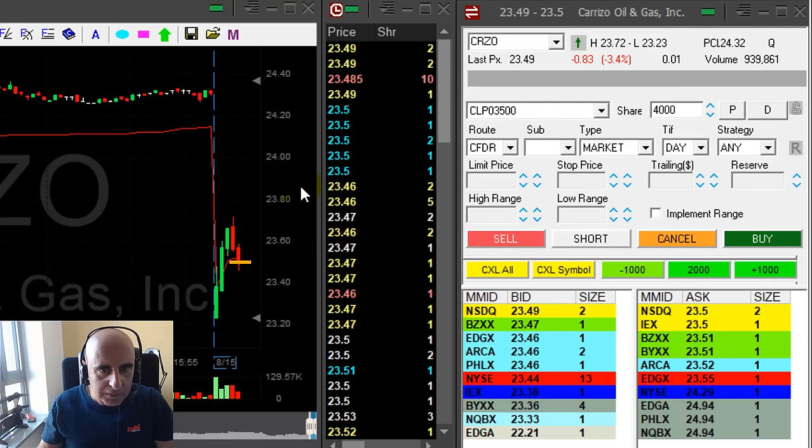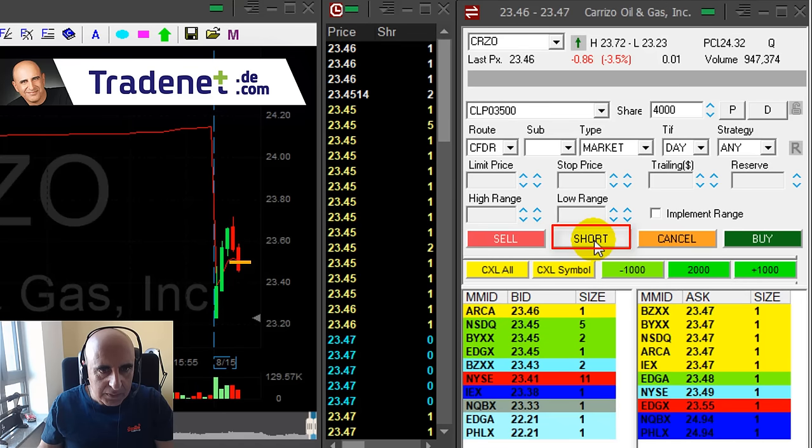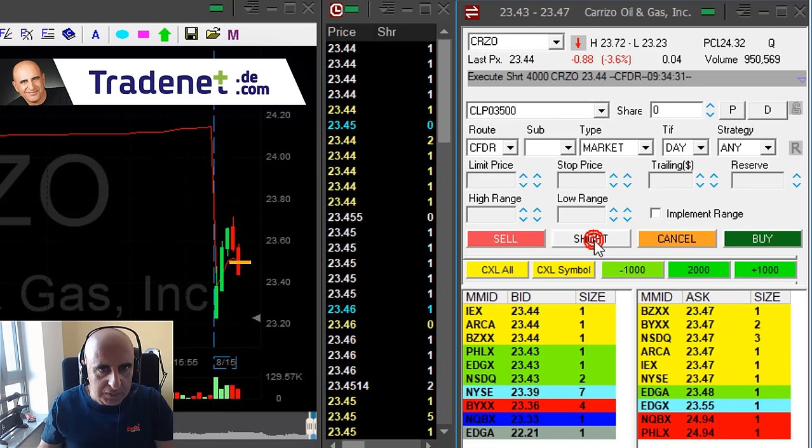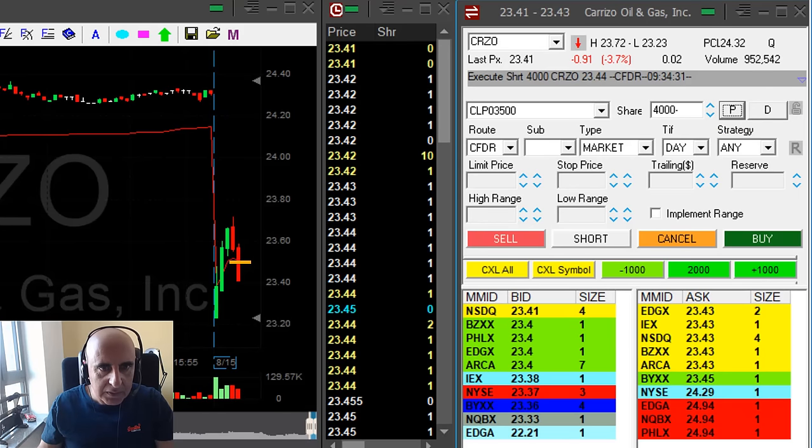It tried to move higher and failed. Came down — I'm shorting. I wasn't sure about the continuation here, but I shorted at 44.